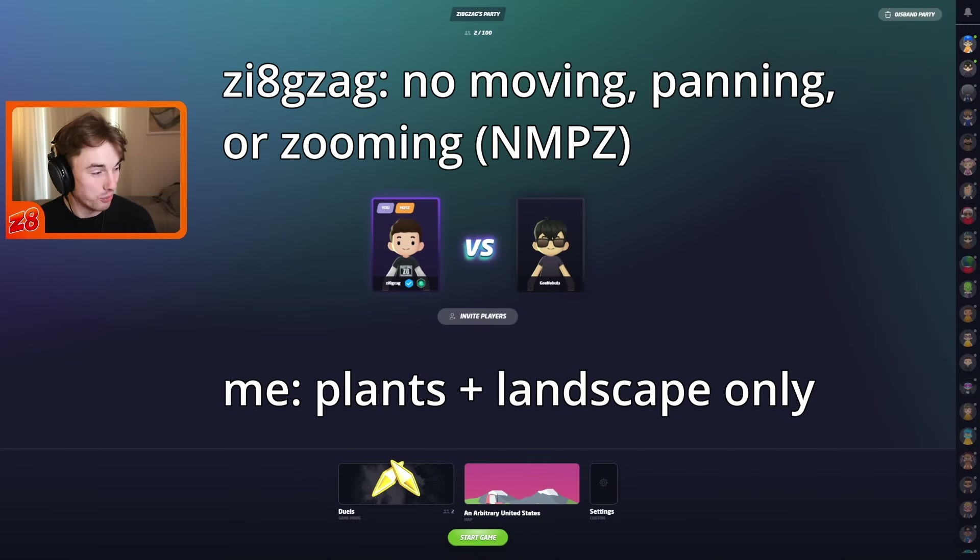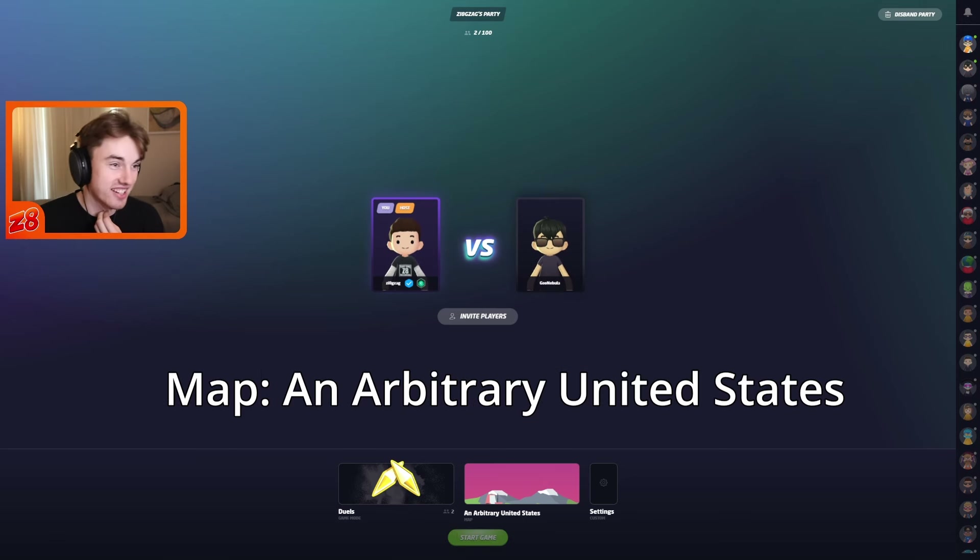Yeah, I'm ready. Let's do this. All right, I'll mute up and we'll go straight into the first round. Good luck. Good luck. Okay, here we go. Pressing start game.